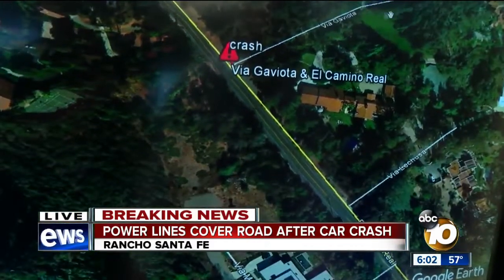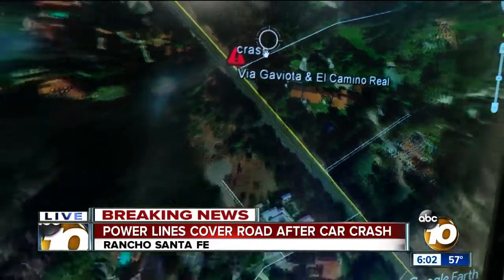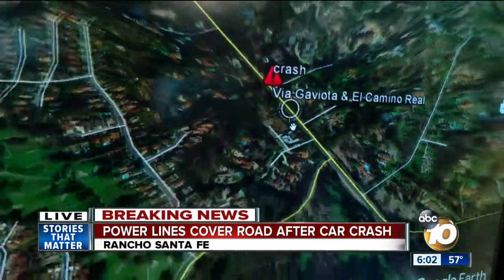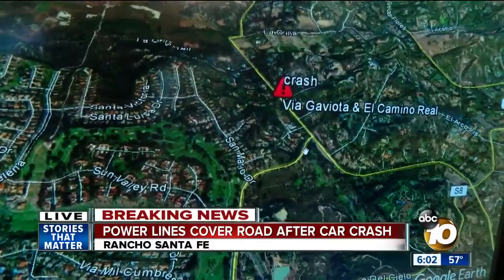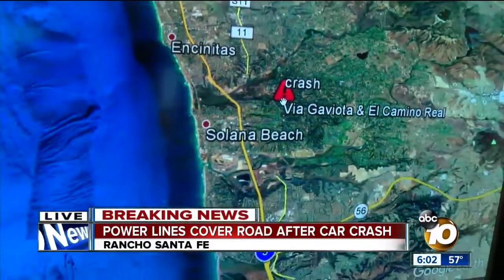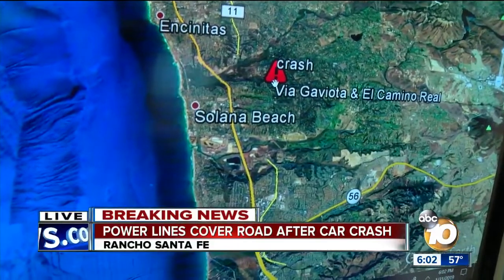Via Gaviota is more of a neighborhood street — it's a dead-end street. You can see it's very residential in this area, but also pretty wooded. We are way up north here on El Camino Real, just to give you a layout of where this particular crash is, because we know there are a lot of incidents out on our roads right now.